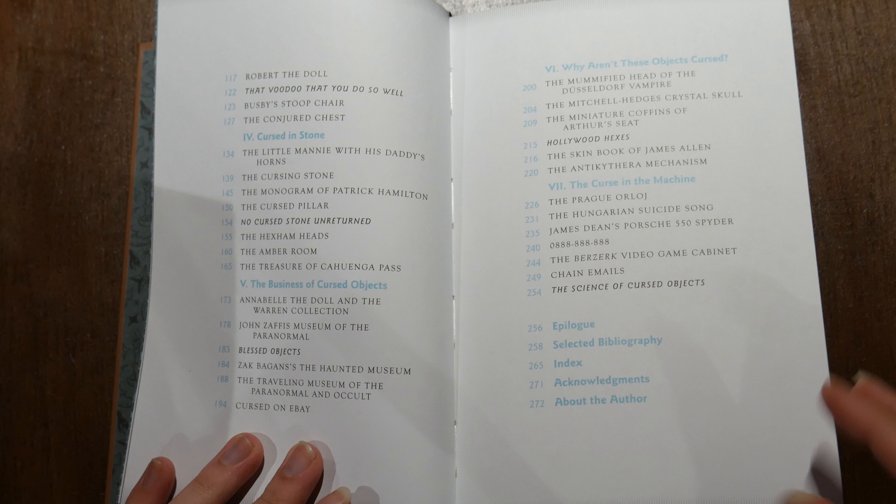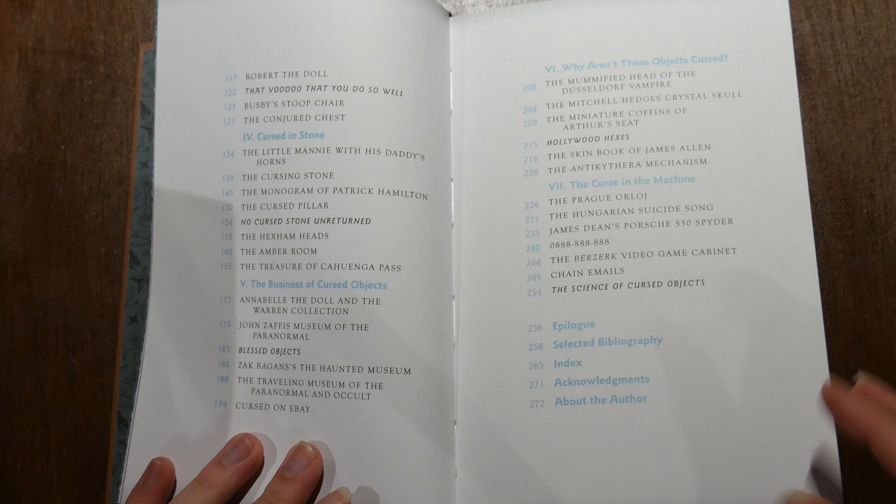I hope this has inspired you to maybe pick up a book of your own, or continue reading the one you've already got. If you've got any comments or suggestions for other books I should add to my own library, please let me know in the comments, or if you enjoyed this just give me that thumbs up. Thank you for watching, and do come back next time to check out another book with me. Ta-ta for now.